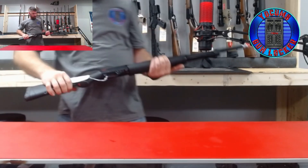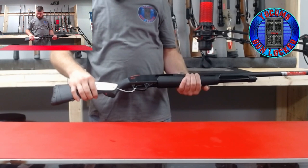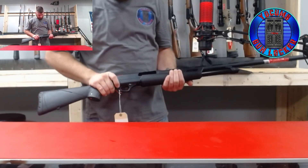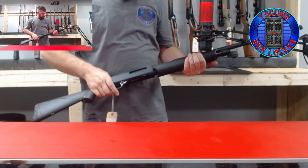Also a Winchester Black Shadow, 12 gauge, 28-inch, 3 and a half inch chamber. Both are really good for trap shooting.